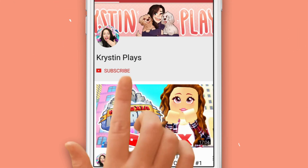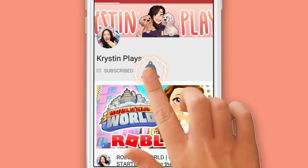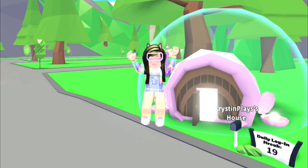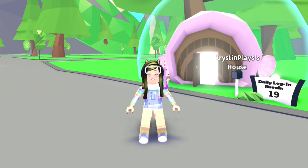Make sure to subscribe and ring that bell, turn those notifications on so you don't miss my next video. Hey everyone, it's Kristen and welcome back to my channel — I hope you guys are having an awesome day!